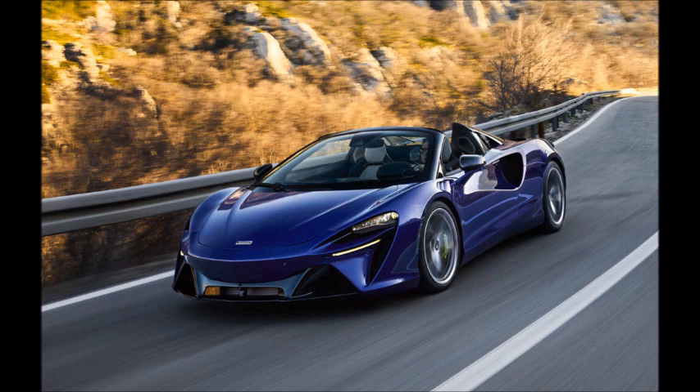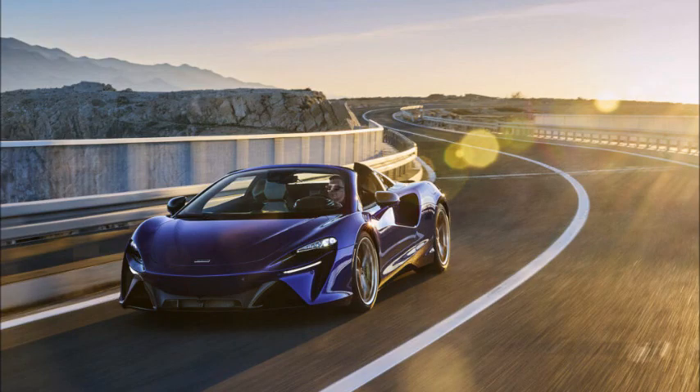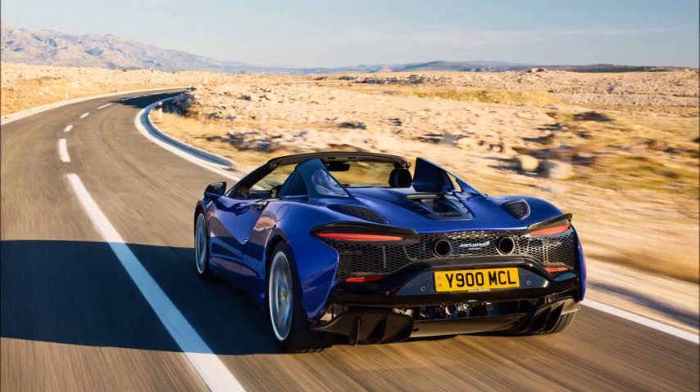The exhaust system has new valves, a tuned resonator, and conical tailpipes, all claimed to help create a cleaner sound between the mid-range and the rev limit. Buyers wanting more drama can select an optional sports exhaust that uses a symposer — essentially a tube channeling sound waves into the cabin.